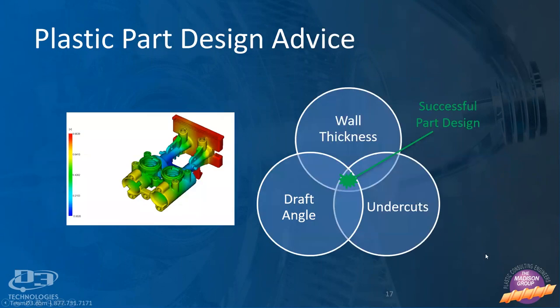Once a part is designed and imported, there are things to evaluate that could have a large impact on manufacturability. There are three main features to look at: nominal wall thickness, draft angle, and undercuts. If these are evaluated prior to moving onto a flow analysis, a lot of time can be saved and a better understanding of underlying issues can be developed.